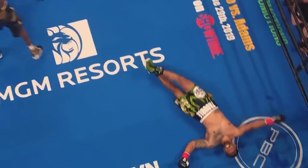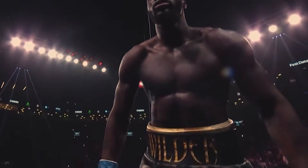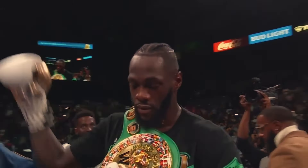He is the winner, by way of spectacular knockout, the Bronze Bomber, Deontay Wilder!